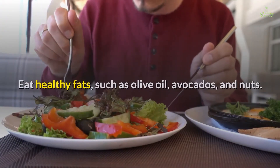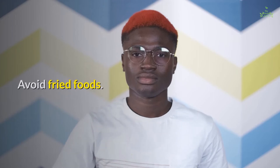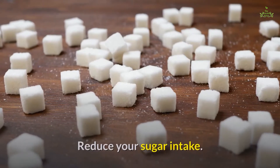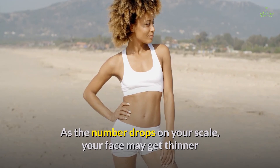Eat healthy fats such as olive oil, avocados, and nuts. Avoid fried foods. Eat low-fat dairy products. Reduce your sugar intake. Practice portion control. As the number drops on your scale, your face may get thinner.